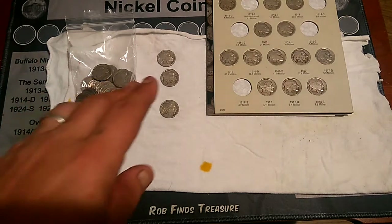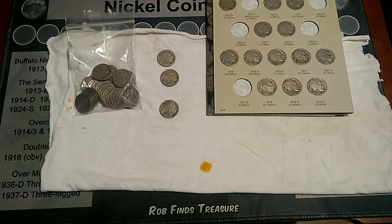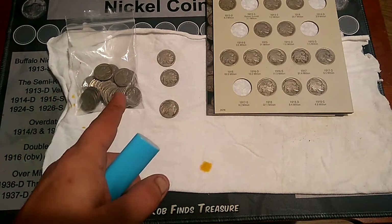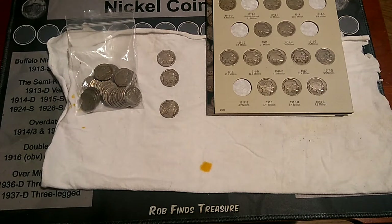Most of your Philly mint marks have higher mintages. All of your key dates and semi-key dates are Denver and San Francisco, with the big one being the 1913 S Type 2 Buffalo Nickel. Did I ever expect to find one of those? No, I never expected to find a Type 2 with only 1.2 million minted. So, we're going to be Nick-a-Dating a few. When we come back, I have a major surprise for everybody.